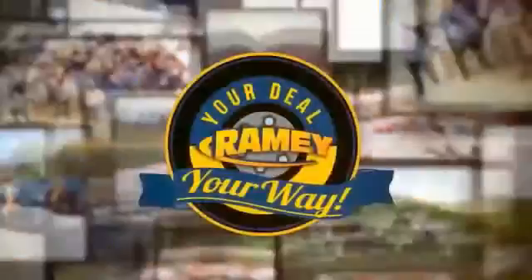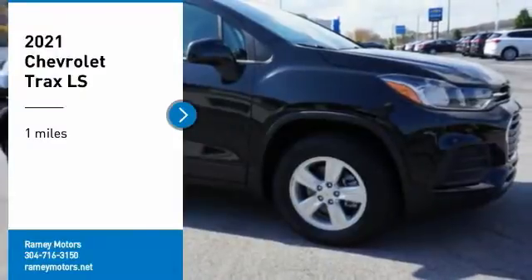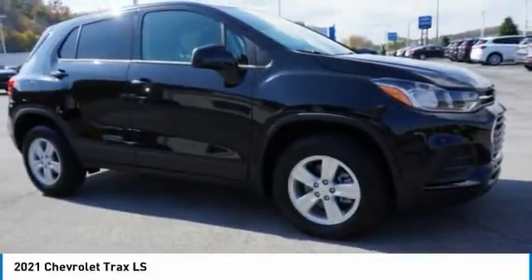When it's raining, it's your deal, your way. Take a ride in the 2021 Chevrolet Trax.